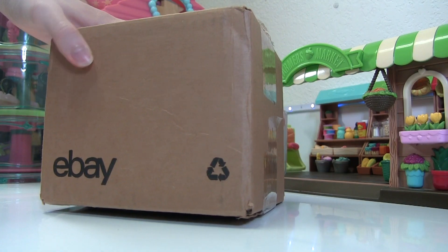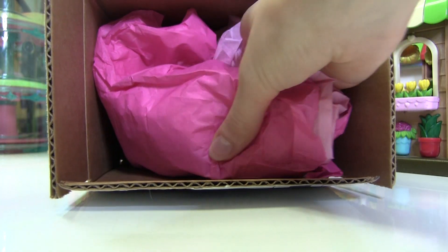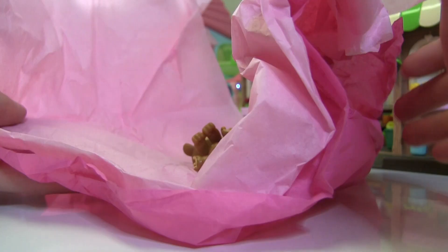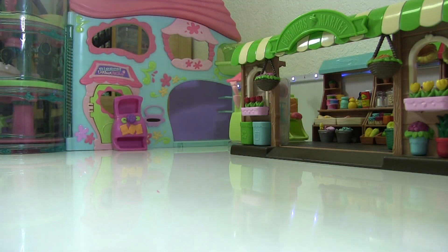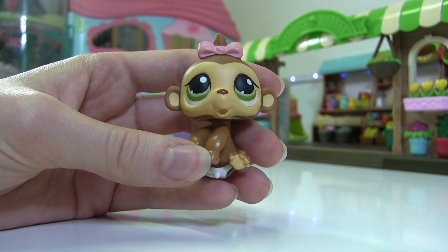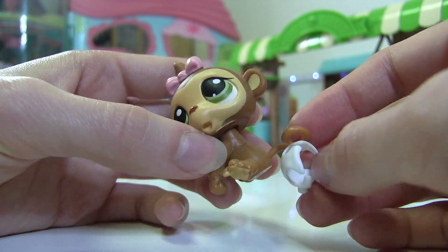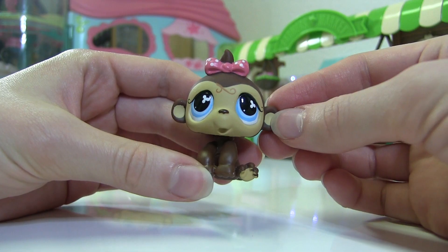Let's get into it! Here is package number one — there's colorful paper in here. That was such a big box for just three LPS. So these are monkey babies, and I've always loved this mold. I think it's so cute how they have a bow on top, and this one has a diaper — this monkey was wearing a little diaper!